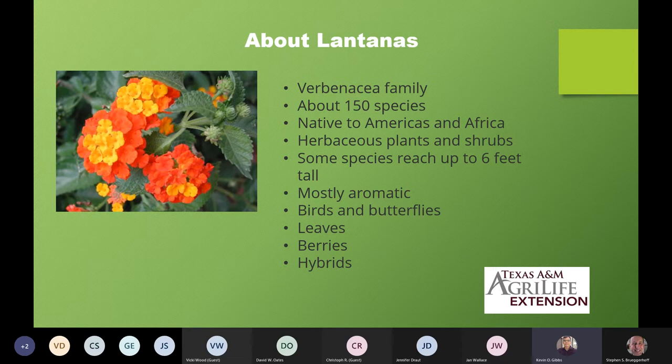Just a little bit about the lantana family. The lantana family is out of the Verbenaceae family, or the verbena family. There are about 150 different species. Originally they were native to the Americas and to Africa, but through introductions during the colonization period they're pretty widespread across the globe. They consist of herbaceous plants, which tend to freeze back to the ground, and some shrubs in tropical areas getting up to six feet in height. They're mostly aromatic — if you've ever rubbed the leaves, there's an aroma you can smell instantly. And the birds and butterflies absolutely love them.